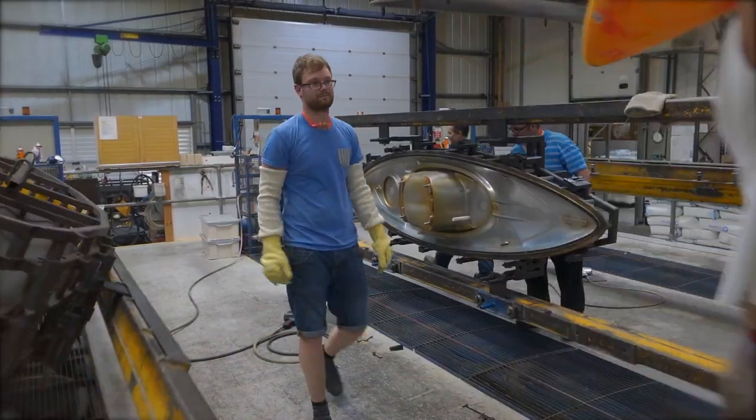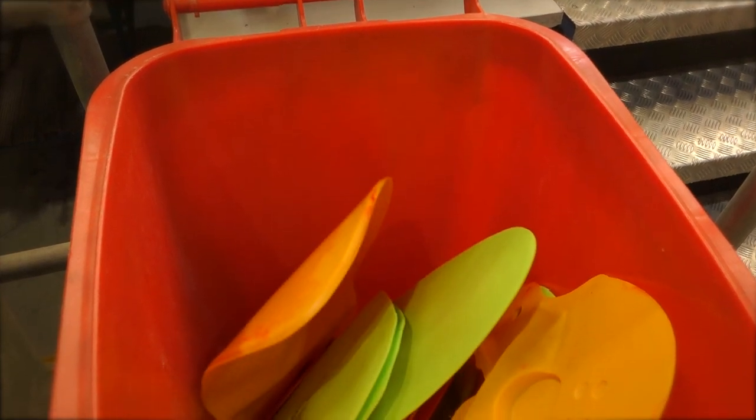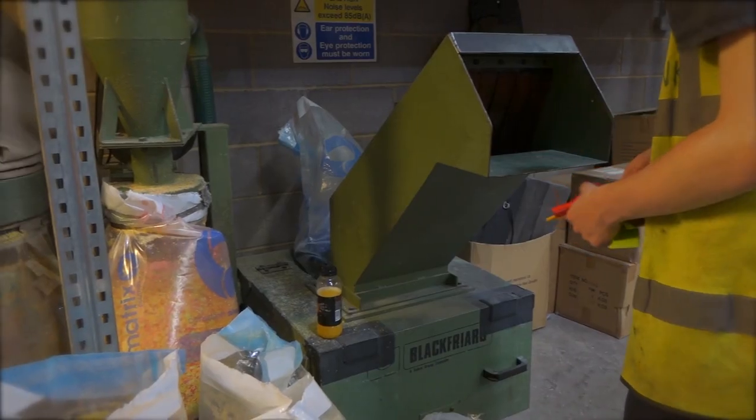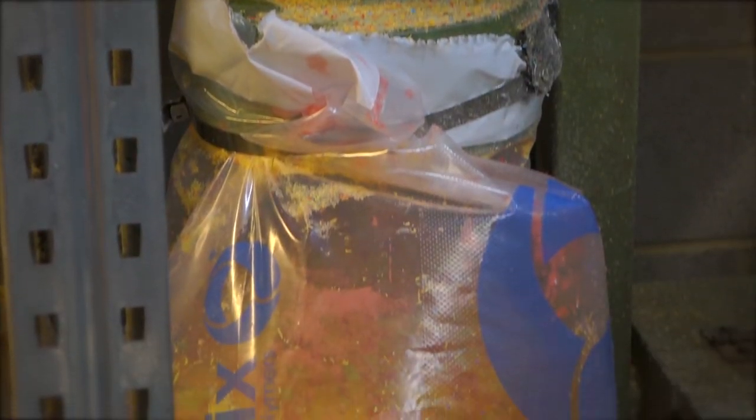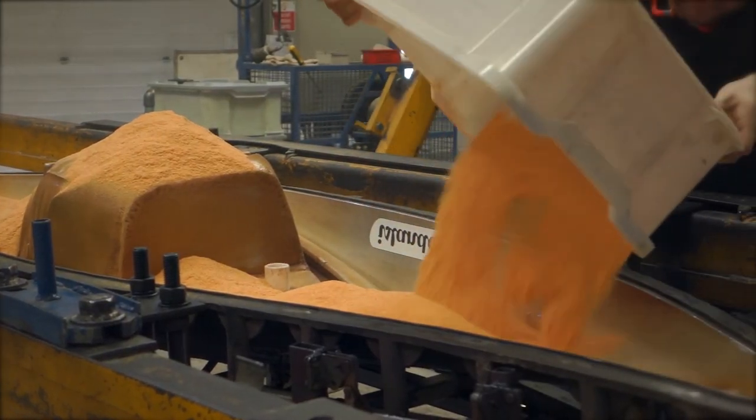At Islander Kayaks we hate waste, so the small amount of excess plastic from the manufacturing process gets ground back down to powder and used to mold our recycled kayaks. This saves us using extra material and allows us to use up almost all of our waste so it needn't go into landfill.